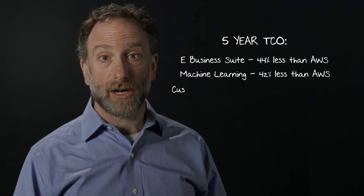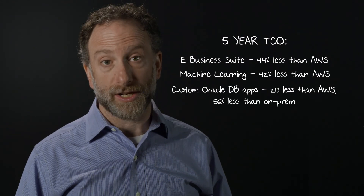All this adds up to significant savings for common workload types. Our customers are seeing 20 to 70% lower cost compared to Amazon and on-premises options. I hope this short video helps you get a sense for our approach to cloud economics and gives you some ideas for how we can help build enterprise cloud solutions for less.